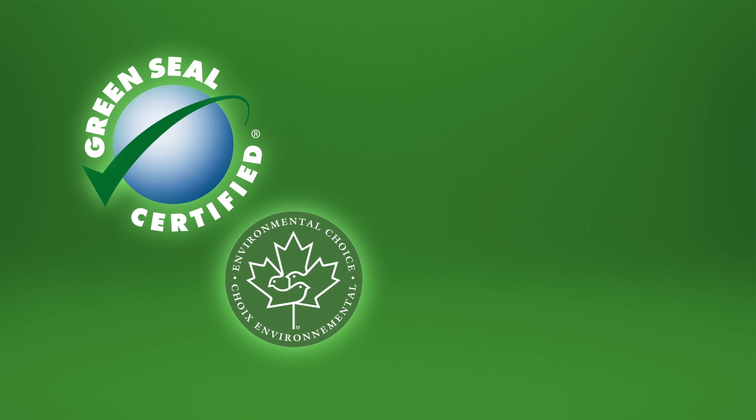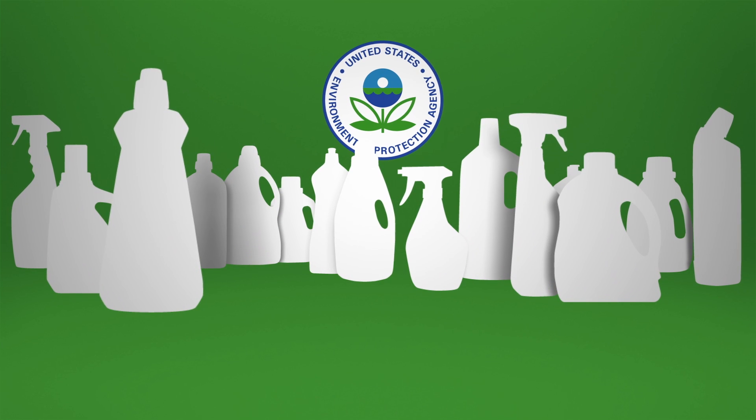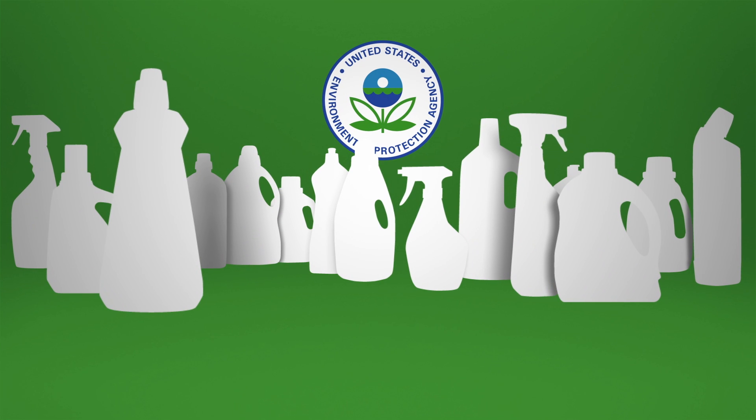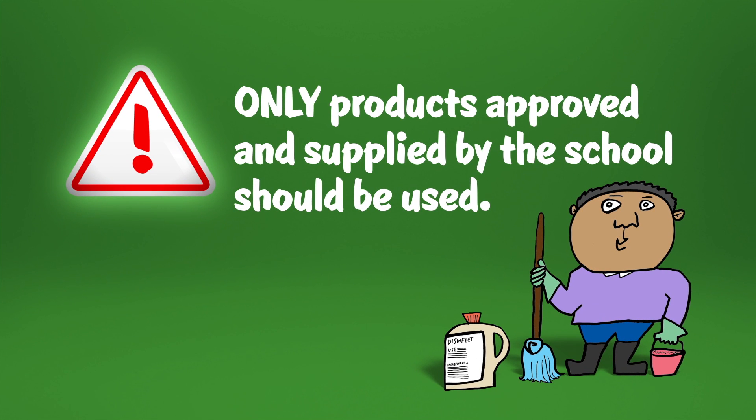For example, cleaners may need to have independent, third-party certification, or an EPA label identifying products that are deemed preferable for human health and the environment. All sanitizing and disinfecting products should be EPA registered, and only those products approved and provided by the school should be used.